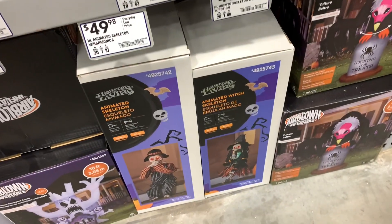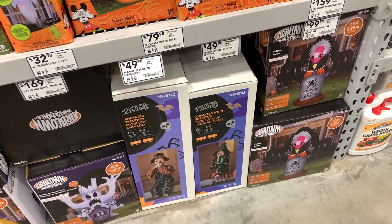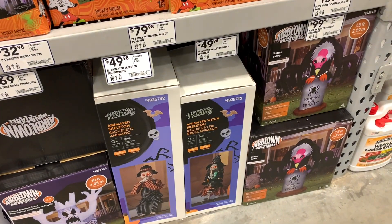I'm tempted to get the little witch just because she's chugging down some potion and you can see it go down through her bones, which is kind of wacky but awesome. But then I feel like I'd have to grab them both because you don't really want to separate them.